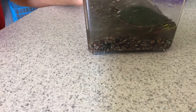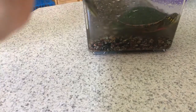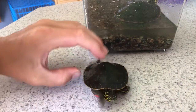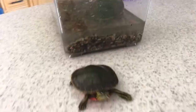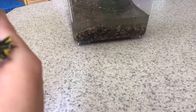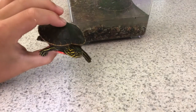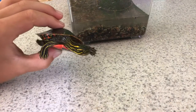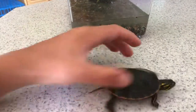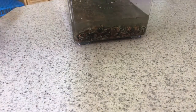First up we have a teensy weensy one. He's a little cute one. And it took a while to get him because he is a really, really, really good swimmer. And I don't know what we're going to call him but we're going to keep him for a few days. See what he does and then probably release him by the lake.